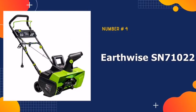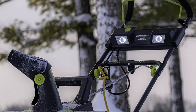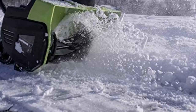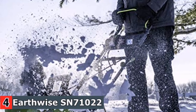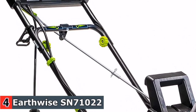Number 4 in our Best Snow Blowers list is Earthwise SN71022. If you have a smaller yard and don't get too much heavy snow each year, the Earthwise SN71022 might be a great option for you. Its 22-inch clearing width almost rivals some of our top gas picks, so you'll be able to clear your driveway. Powerful electric snow shovel with a 14-amp motor that can move up to 800 pounds of snow in just one minute.